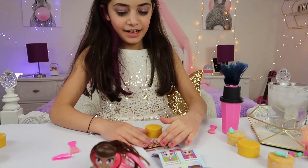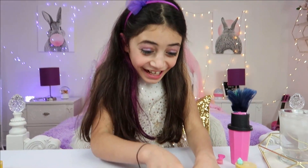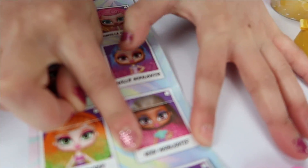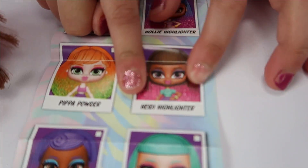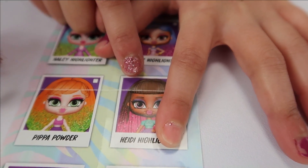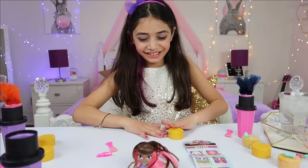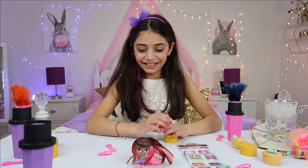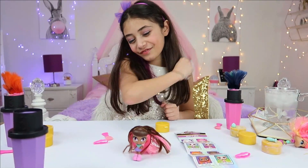She is so pretty! And let's reveal her name! What's her name? Oh my god! Her name is Heidi! Heidi! Her name is Heidi Highlighter! What? For real? Yes! Wow! Her name is Heidi — Heidi Highlighter! It's my name! Hi Heidi! So this is Heidi — Heidi meets Heidi! That's my best friend!